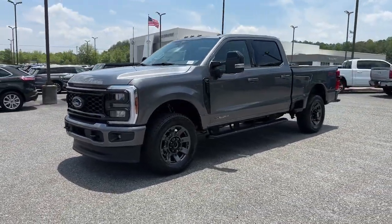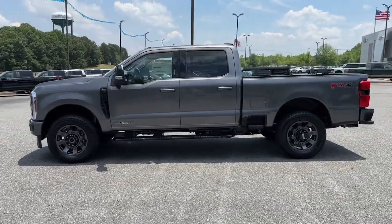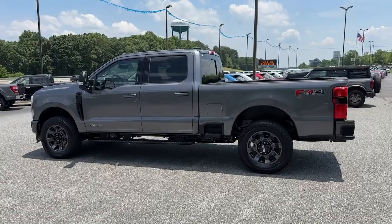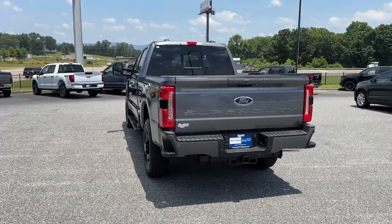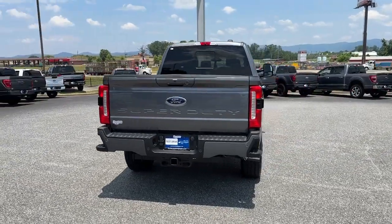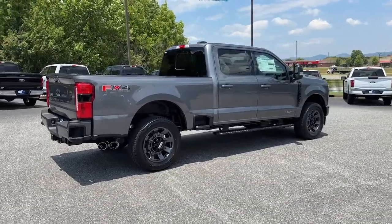This full-size F-250 pickup delivers extraordinary towing, plowing, and hauling capabilities, thanks to engineering that leverages lighter, stronger materials and enhanced components. Rigorous testing ensures performance under even extreme conditions, so you can take on the toughest jobs with confidence.